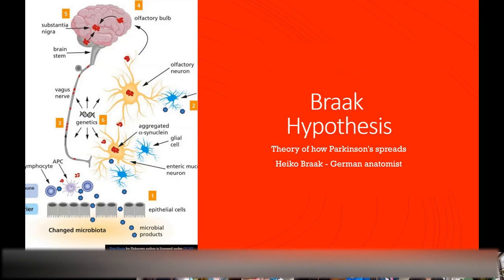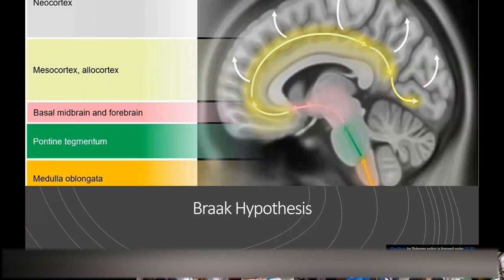They would often see Lewy bodies in the nerve cells in the olfactory bulb — the nerve cells that help you smell — or they would see them in the nervous system surrounding the gut. They would see a clear progression of where the next nerve cells would be affected. We see this progression usually from the peripheral nervous system, like the nervous system around the gut, to the brainstem — the bottom part of this slide where the orange, green, and pink arrows are.